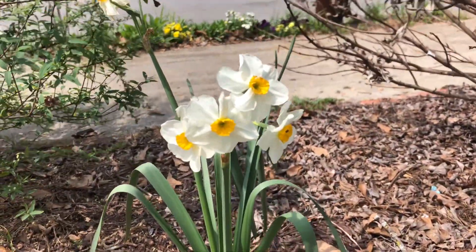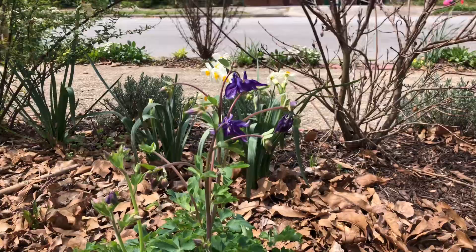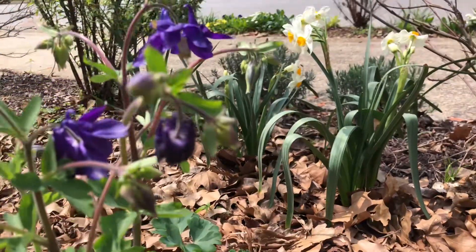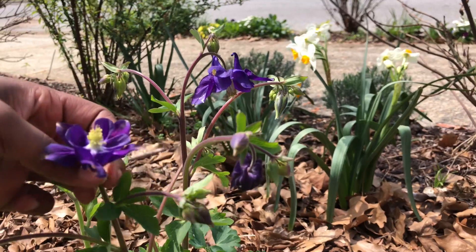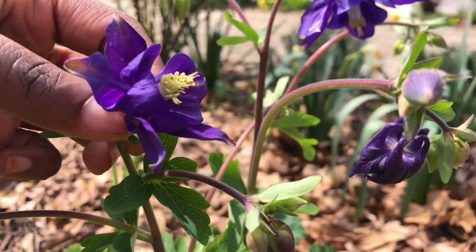I've got some daffodils, mimicking the color in the fleabane so it's like they fit right in. And Columbine is really holding it down this time of year. Lesson from the garden: spread Columbine around as much as you can. I'll be saving seeds from these.